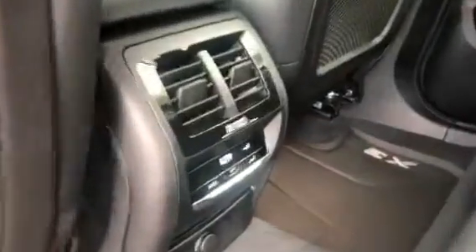Really quickly I want to show you the back seats — that beautiful blue stitching. And we have the rear climate controls right here.